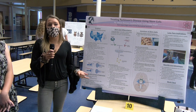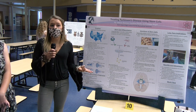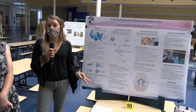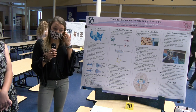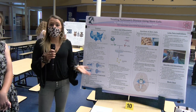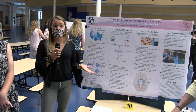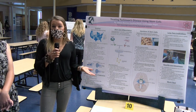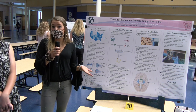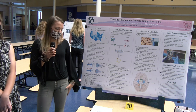Current treatments include medications such as Levodopa and Carbidopa, diet changes, therapy, and even a surgery that is deep brain stimulation. These current treatments do not cure the disease — they only help manage the symptoms and may cause other symptoms within the body. They also don't protect the neurons within the brain, causing patients to progress from stage 1 to stage 5 Parkinson's disease.